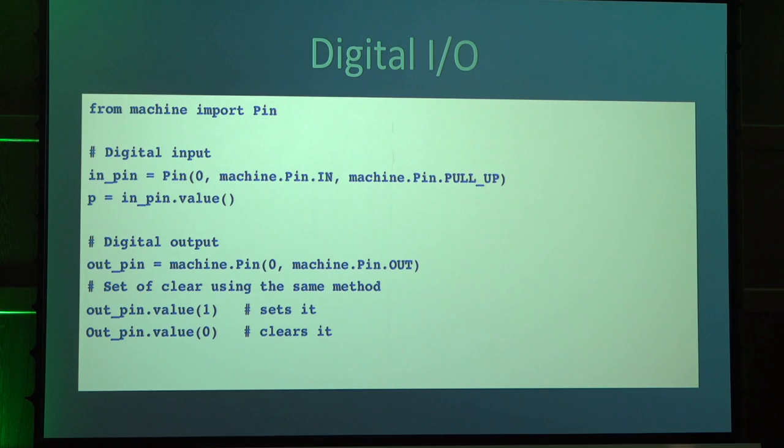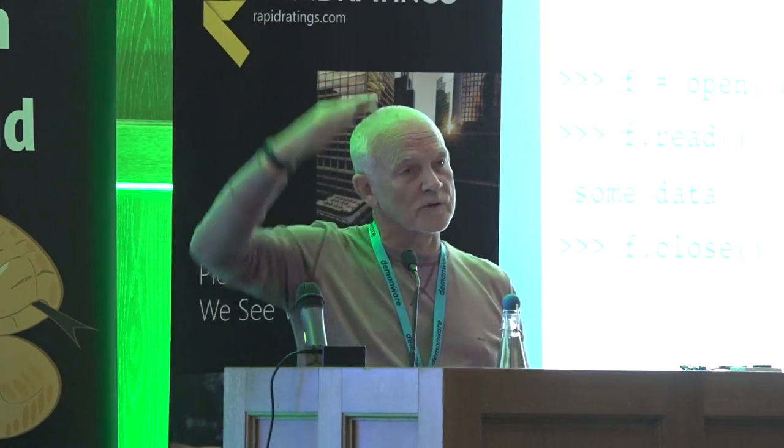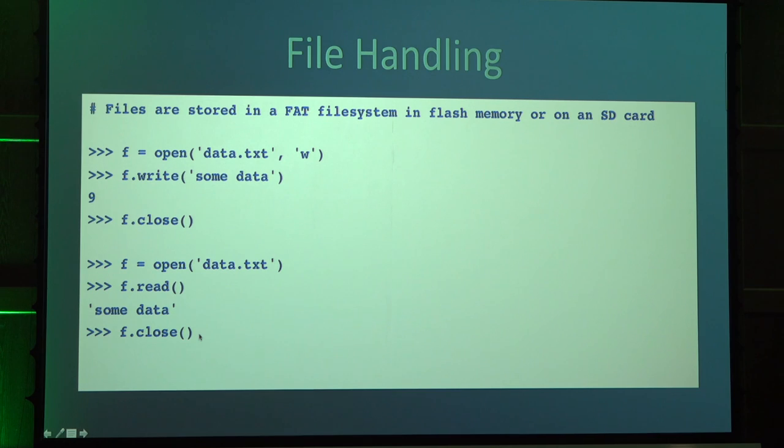Here's how you control digital input and output. The machine library contains a class called Pin. You can create a Pin, give it a pin number, and specify whether it's an input or output pin. If it's an input pin, you can also specify the configuration of a pull-up resistor so that it will float to high in the absence of any input. You can read its value with the value method, and set it by giving the value method an argument. On the output side, you can configure a pin for output and then set or clear it — pins usually also have an on and off method.